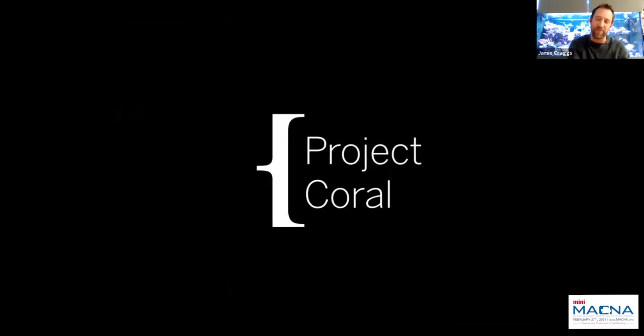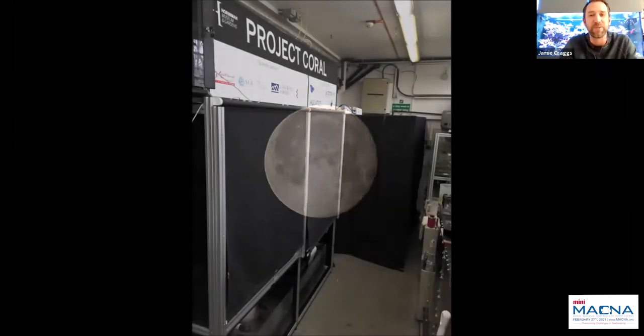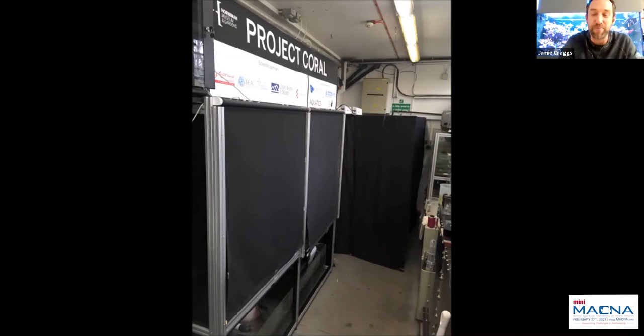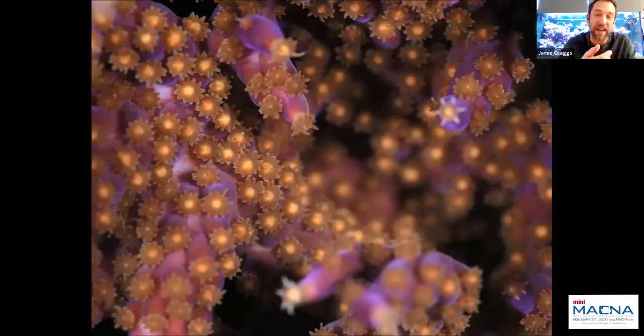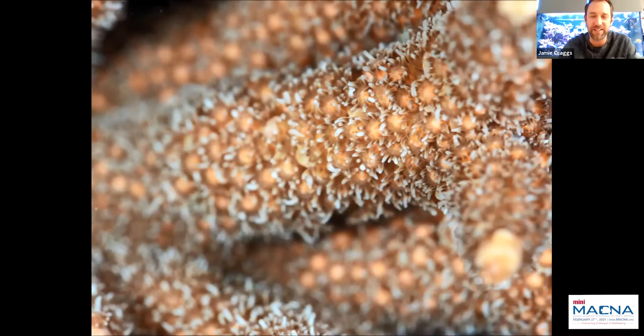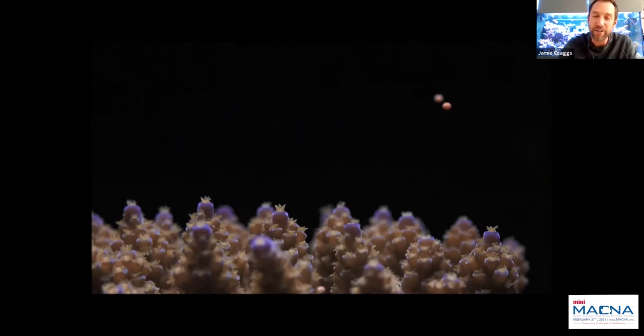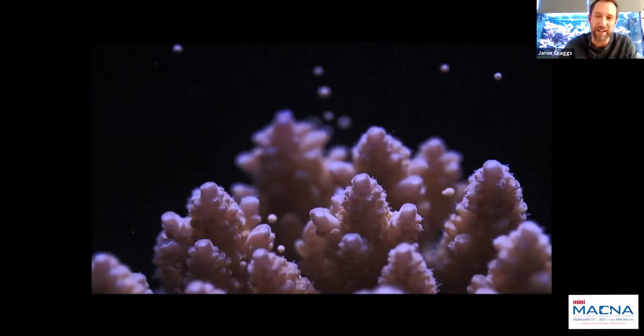This video is taken from footage shot at the Horniman Museum over the last few years. We know that lunar cycle is really important in triggering corals to reproduce. We create blackout tents to stop any external light pollution, and use red-head torches to look for what's called 'setting' — the moment the egg-sperm bundles, which have taken several months to develop inside the coral, come up to the mouth of the coral ready to be released, once or twice a year.